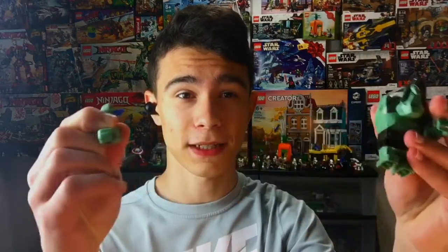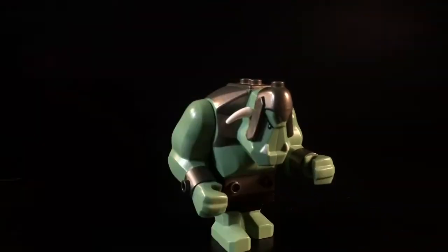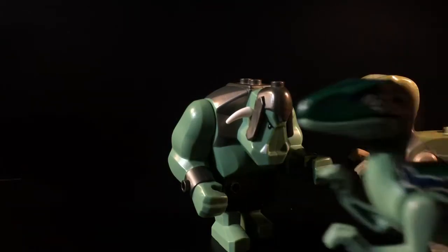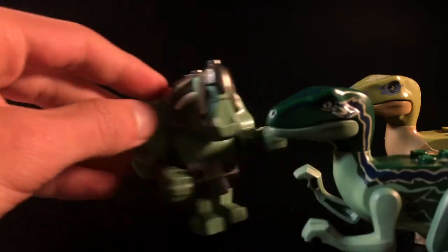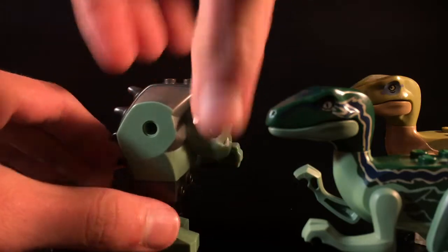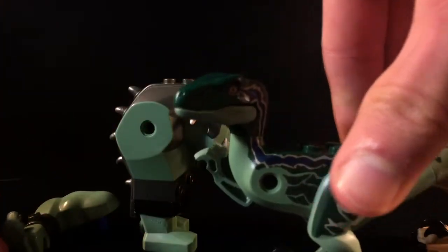I've had this guy for quite a while now, and I just realized there are a lot of possibilities. Around the same time that I found this guy, I also found two velociraptors.